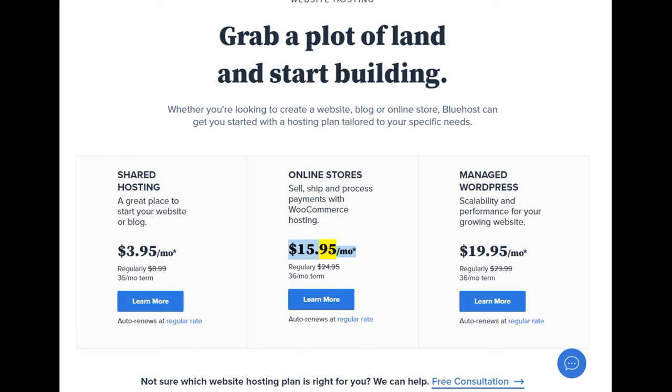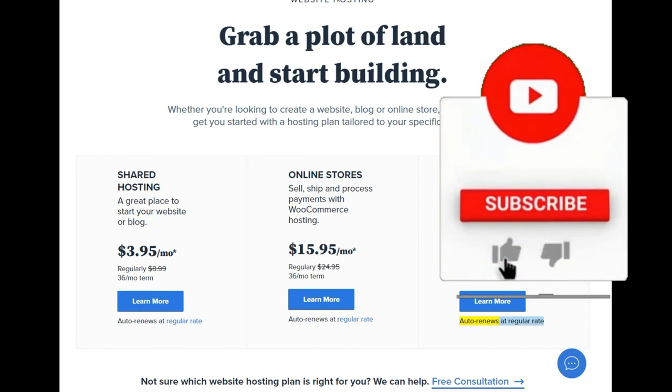WooCommerce hosting starting at $15.95/mo — regularly $24.95, 36-month term. Learn more. Auto renews at regular rate. Managed WordPress: scalability and performance for your growing website, starting at $19.95/mo — regularly $29.99, 36-month term. Learn more. Auto renews at regular rate.